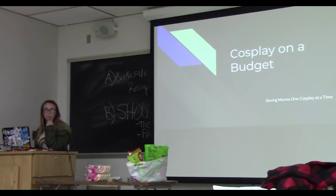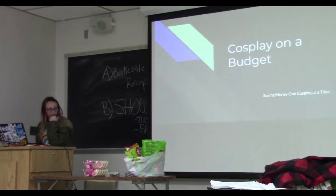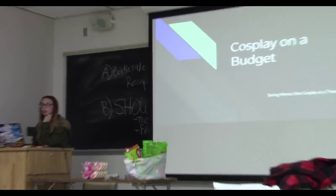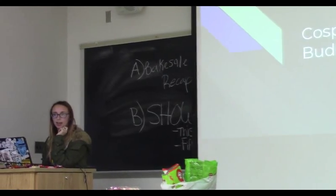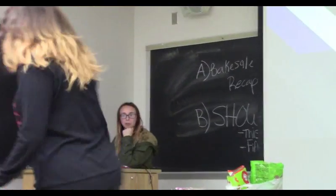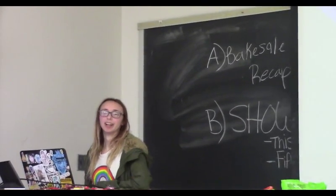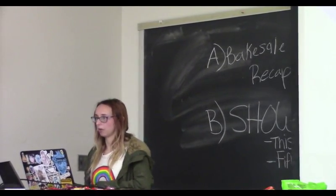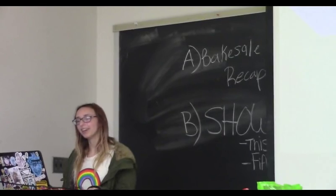It is my stand. I got it when I was stabbed with an arrow. So, welcome to 'Cosplay on a Budget,' or 'Saving Money One Cosplay at a Time,' because if anyone here has done anything cosplay related, you know that it is expensive and the majority of us here are broke college students.